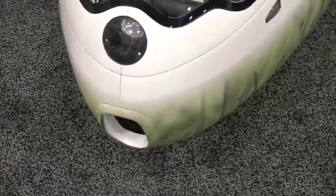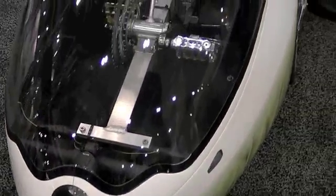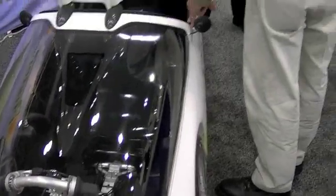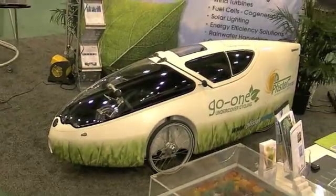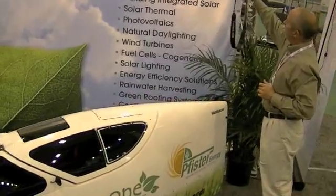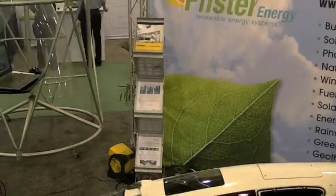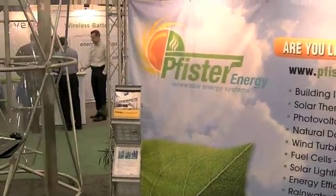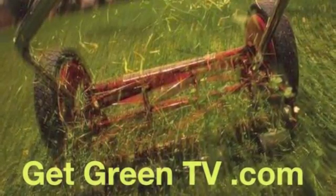We're almost out of time, so let's wrap it up with a look at this pedal-powered green machine — all about the green products we've seen here — offered by this company called Pfister. You can see more LED and induction lights, solar, and rainwater harvesting at our website, GetGreenTV.com. Be sure to subscribe on YouTube and share this video with others.